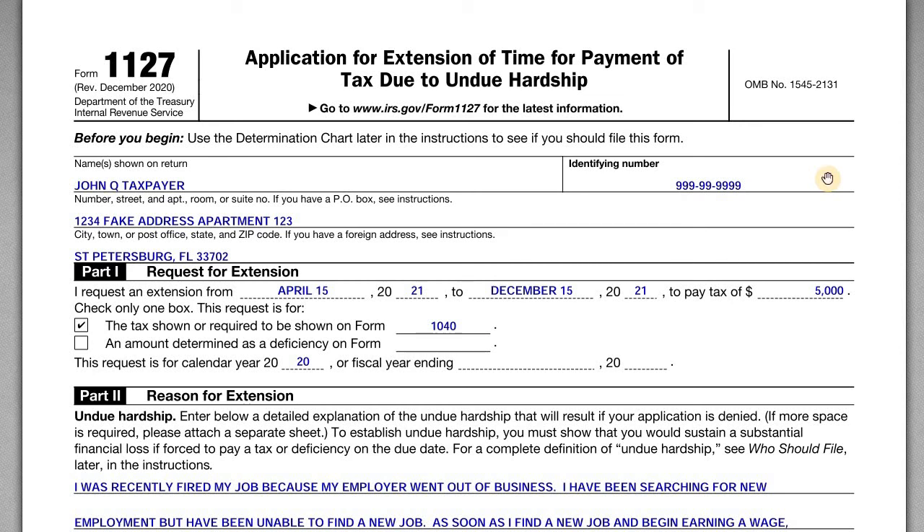In this video we're going to talk about IRS Form 1127, which is an application for extension of time for payment of taxes due to undue hardship. If you file a tax return and find you owe taxes at the end of the year and can't pay, there are a couple of options. The first option is usually an installment request via Form 9465 — I have a separate video on that and I'll leave a link below.